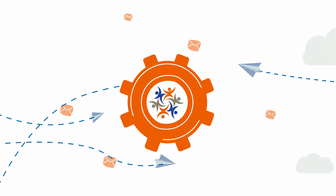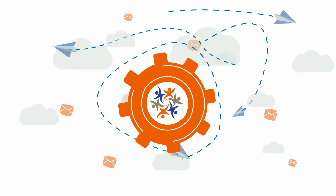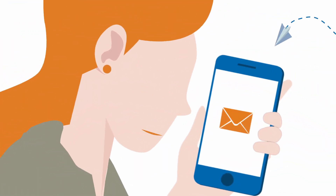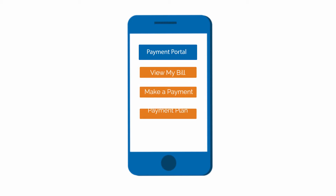The Vantage platform utilizes a patent-pending text and email process to notify patients of outstanding balances. Once a notification is received, patients click on a custom link that directs them to our secure payment portal where they are able to easily view their bill, make a full or partial payment, set up a payment plan, and even print their bill.